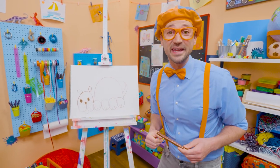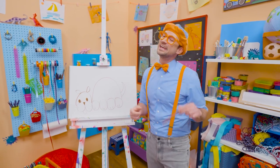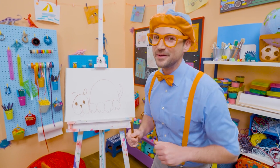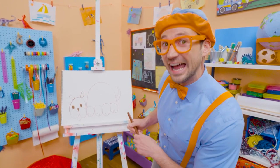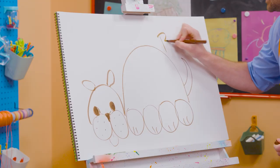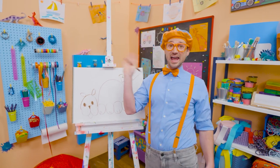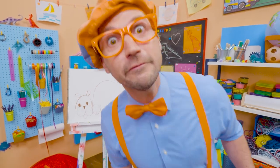Did you like drawing the dog with me? Yeah, that was fun. If you want to draw more with me, all you have to do is search for my name. Will you spell my name with me? B-L-I-P-P-I. Blippi. All right, see you again. Bye-bye. Woof, woof, woof, woof, woof, woof.